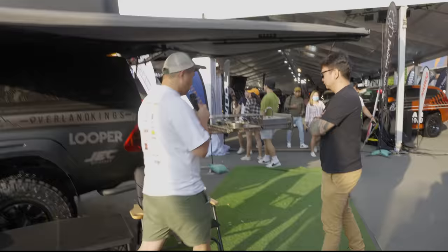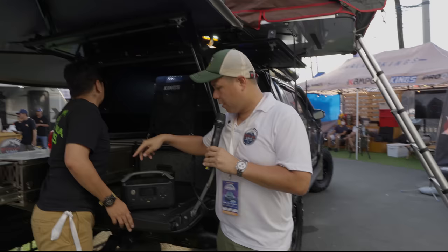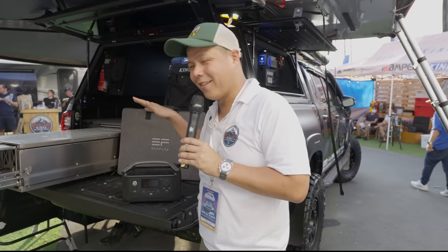This is running an EcoFlow River with the EcoFlow 100-watt solar panel. This is the portable power incorporated into the Jack Episodes rig. So you have onboard power that's 400 AH combined with the EcoFlow River.